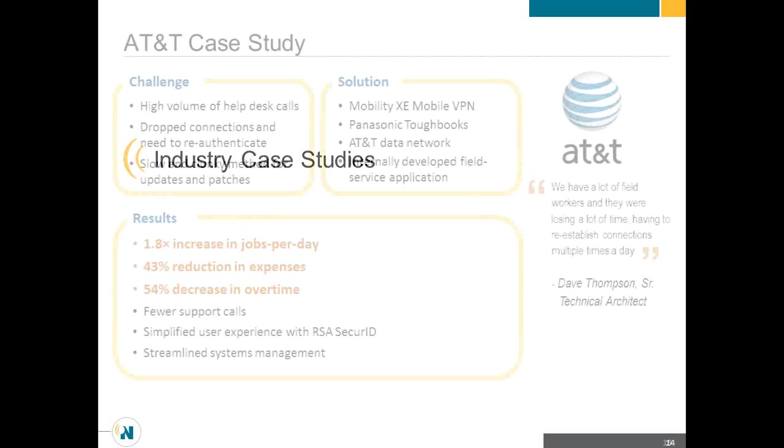So that was a quick demo. Let's talk through a few case studies and then we'll open it up to Q&A. AT&T is an example. They had a high volume of help desk calls from users out there trying to work and getting disconnected — it was a terrible user experience. They were able to actually increase the number of jobs per day because when devices would get kicked off the network, users in some cases had to reboot completely, definitely had to re-log into everything, and just the amount of time that took lent itself to a bad user experience and not being able to do as many jobs.